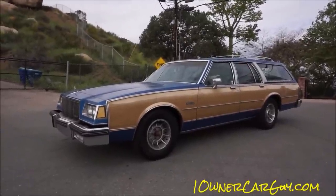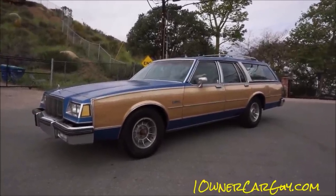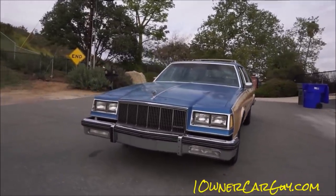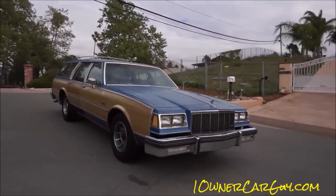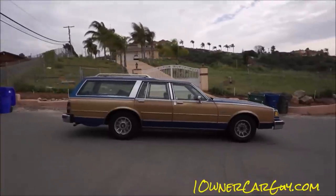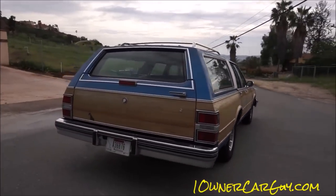One owner car guy, oneownercarguy.com. What I've got here for you today is a beautiful one-owner 1988 Buick Electra Estate Wagon. It's a great looking car, it's got its wear and tear. The wood is a little faded and the paint is definitely faded. I'm going to go around, do a once-around, show you the car in all its splendor, then go up close, drop underneath it. I should have about a hundred pictures uploaded to my website.